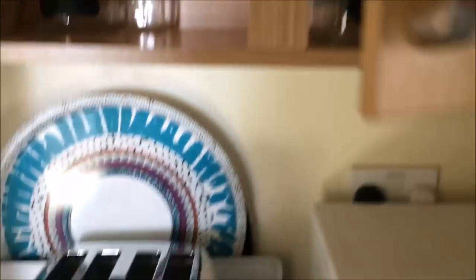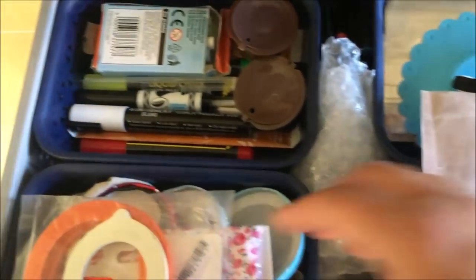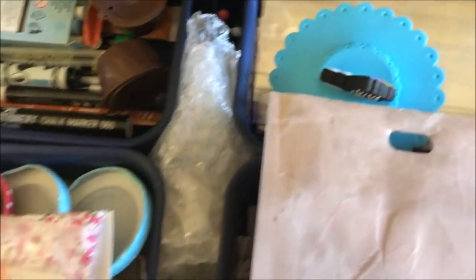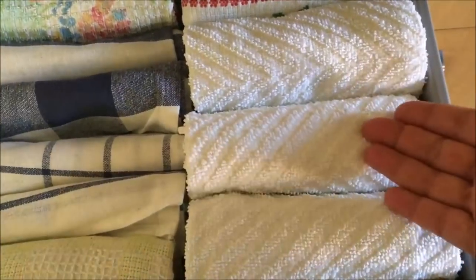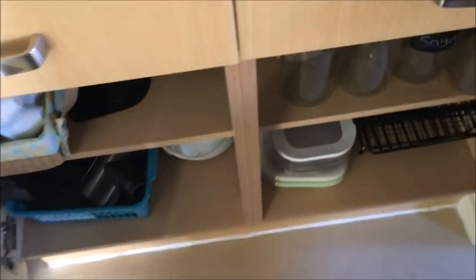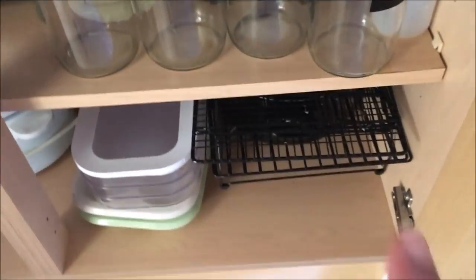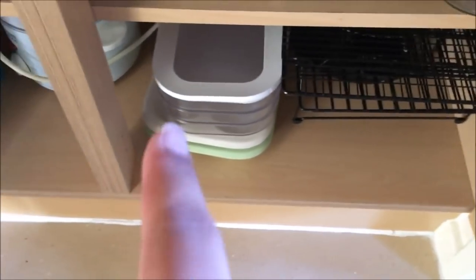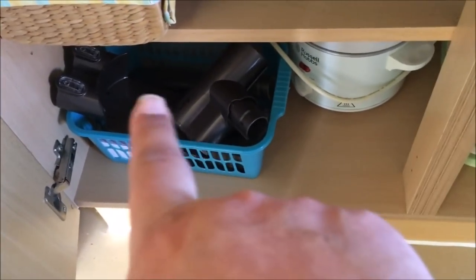Immediately underneath is kind of another junk drawer with things like replacement lids, chalk pens, string, and little bags. Then the next drawer has all my kitchen towels. Underneath I have all the other bits that don't fit anywhere else: my bottles, cooling trays for cakes, my slow cooker, and my Dyson attachments.